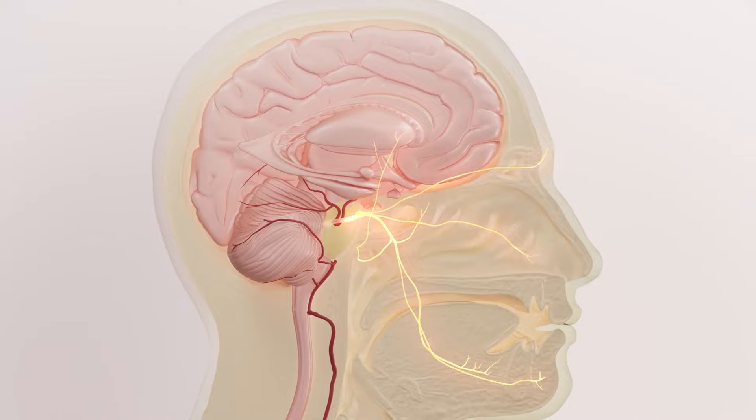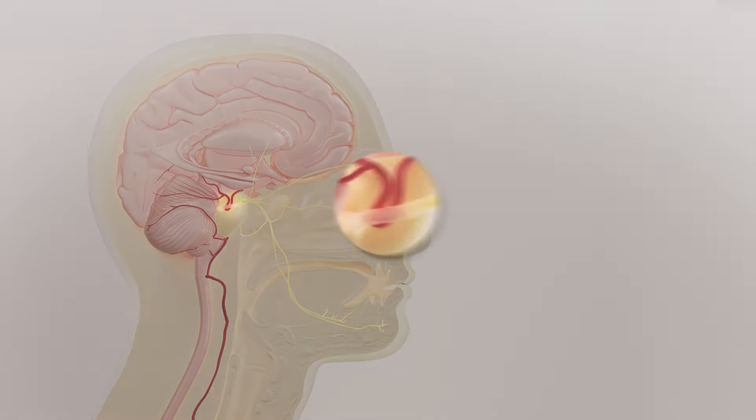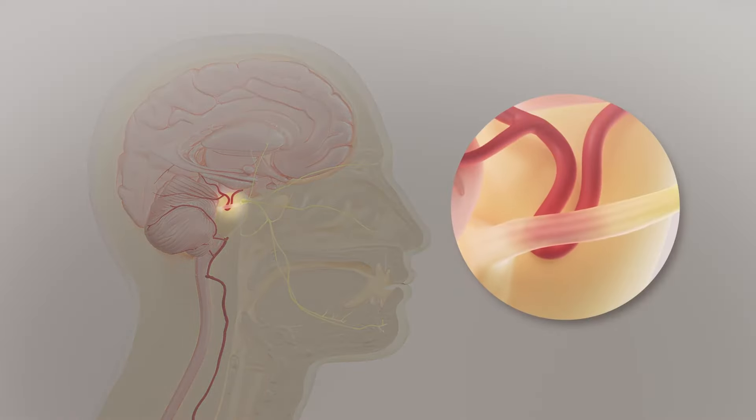When you look at the trigeminal nerve, oftentimes there's an artery sitting on top of the nerve that's pulsating or rubbing on the nerve. If you think of a nerve like a wire, as it pulses it's literally rubbing away the insulation, which they call myelin.